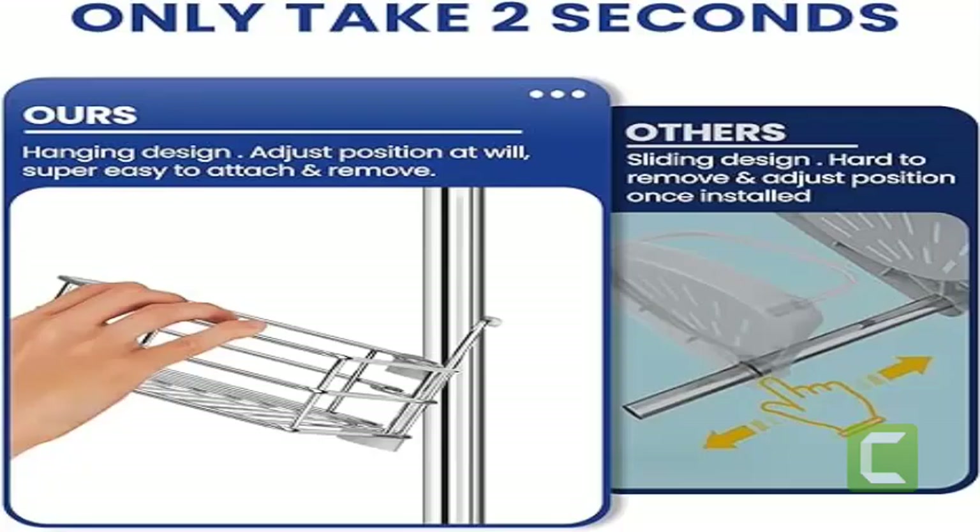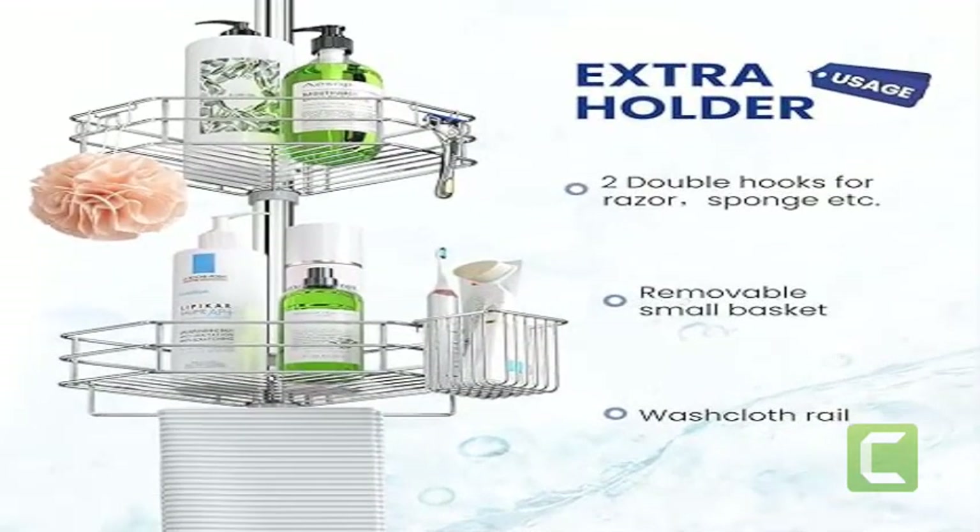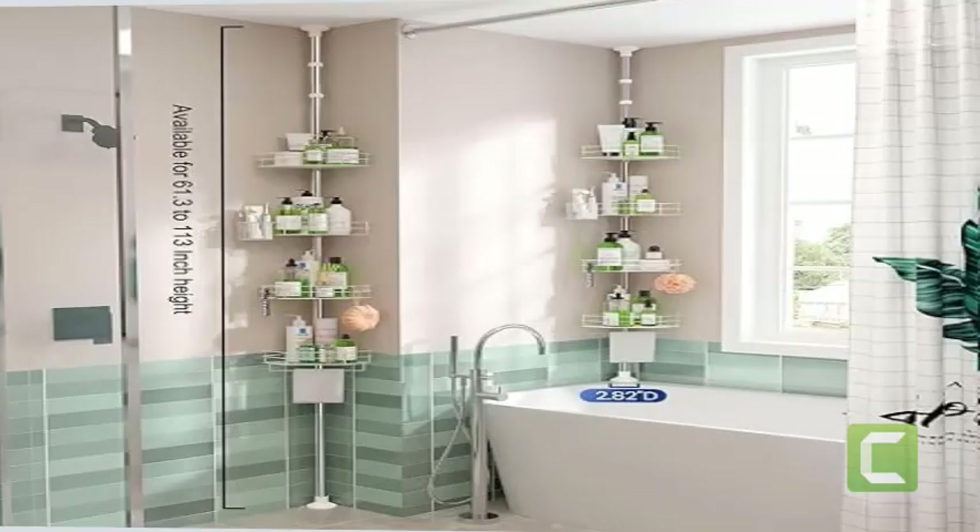Enhanced storage features: the shower rack comes equipped with an additional small basket for storage of smaller items. Additionally, our corner shower shelf includes a towel bar and two adjustable double hooks for hanging items like loofahs and razors, providing comprehensive storage solutions.